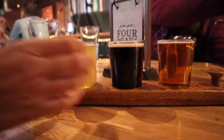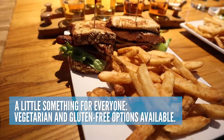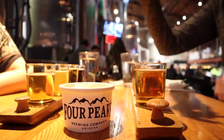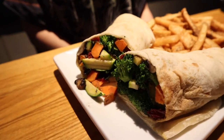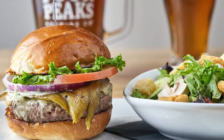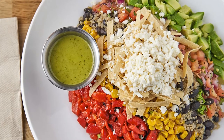Pair your beer with some of the tastiest pub food you'll ever get your hands on. Four Peaks' Culinary Team proudly serves and sources local and artisan ingredients whenever possible. A few of my favorites on the menu are the Southwest Burger and Fries, the Carne Arrovada, and for a lighter option, the Southwest Chopped Salad.